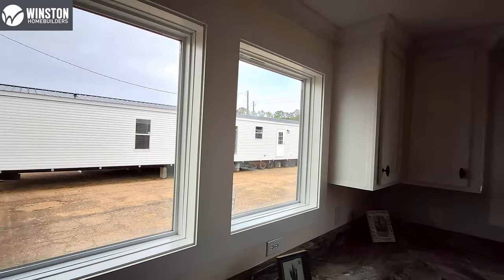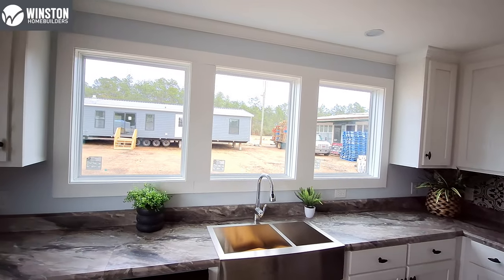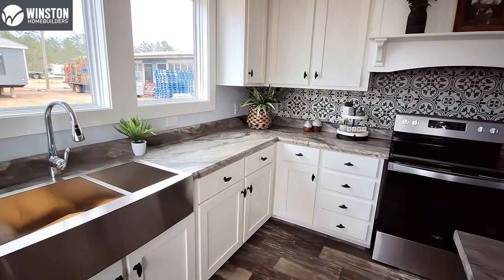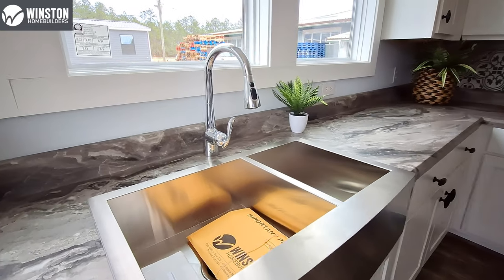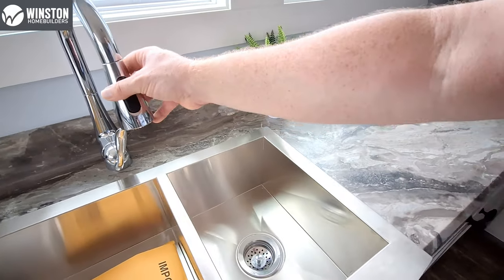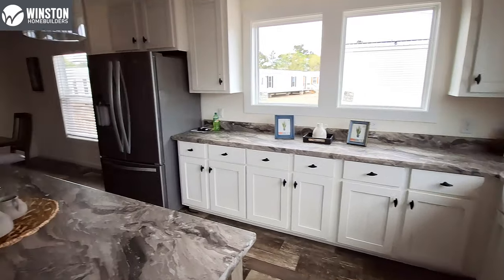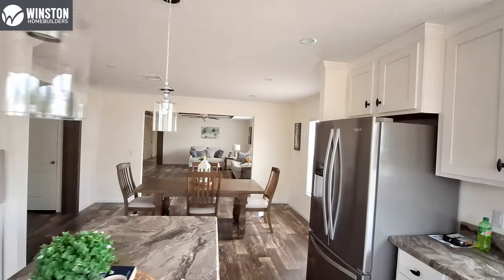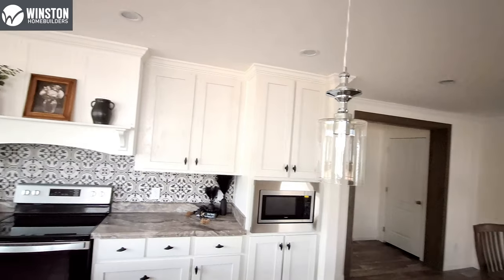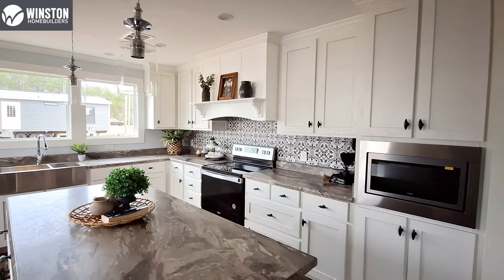You've got a ton of windows in here — though so far I don't think any of them open, at least from what I've seen. Nice farmhouse sink. Whirlpool stainless steel appliances.